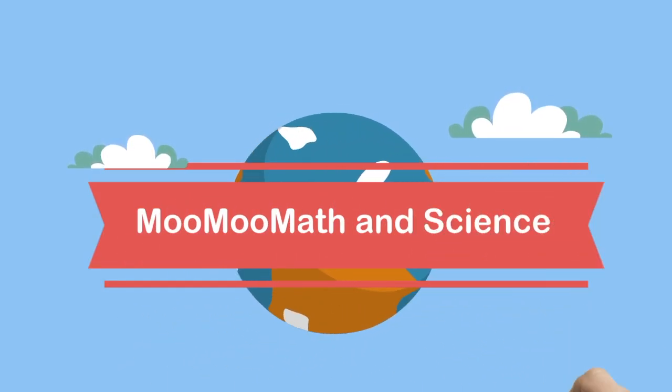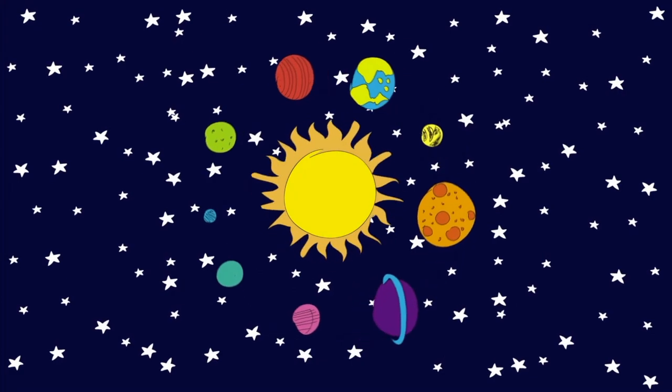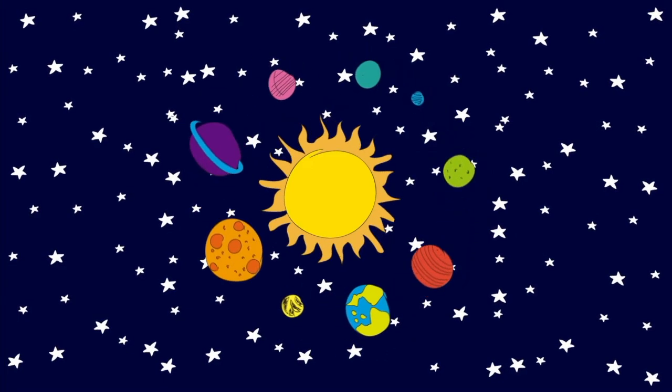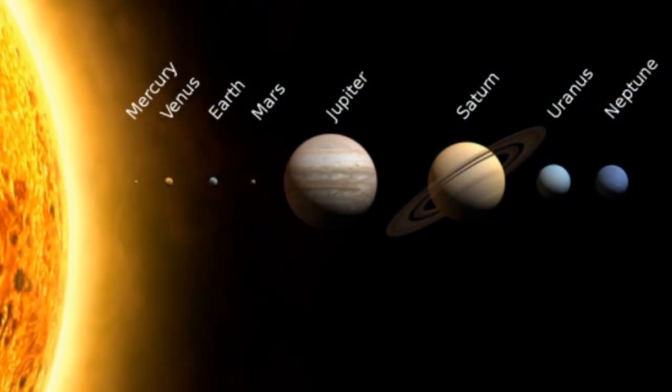Welcome to MooMooMath and Science. Today we're looking at the relative distance of the planets and the closest star, Alpha Centauri. I'm teaching a new subject next year that involves space, and I've been studying planetary distances on paper — so I thought I would enlarge this and bring it to life.